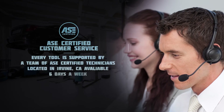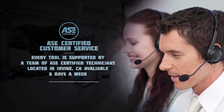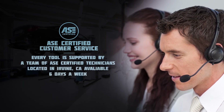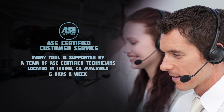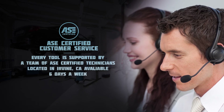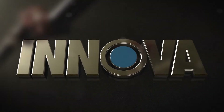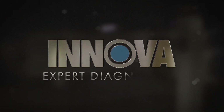ANOVA tools are designed by pros for pros. Every tool is supported by a U.S.-based team of ASE certified technicians available six days a week to help with everything from selecting the right tool to troubleshooting. ANOVA Pro Expert Diagnostics.